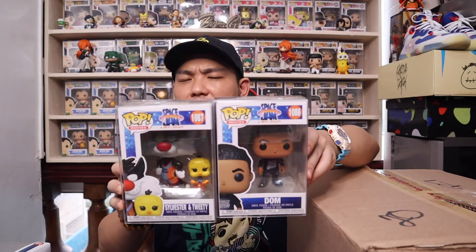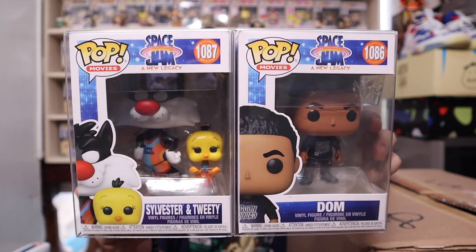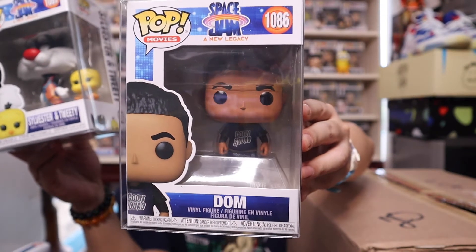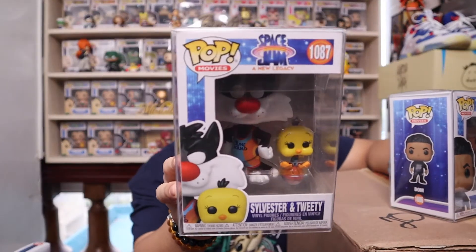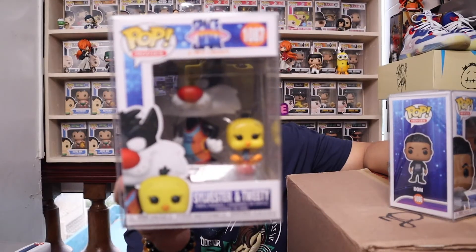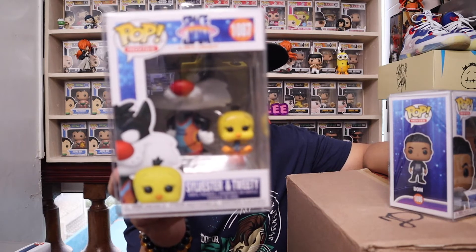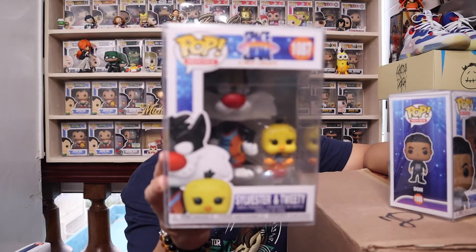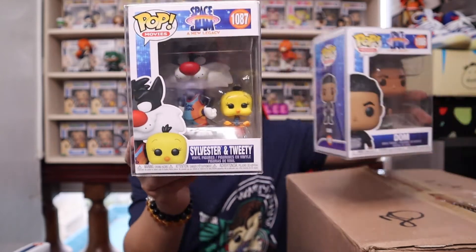Anyway, I got two new pieces to add to my collection. It is Dom James — the son of LeBron in the movie — and for those wondering where Sylvester and Tweety were from my Part 2 unboxing video, here they are. They came in late as usual. Two more Space Jam pops!